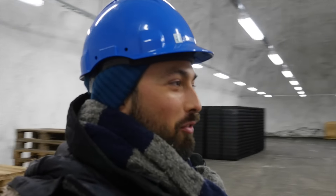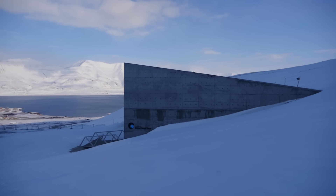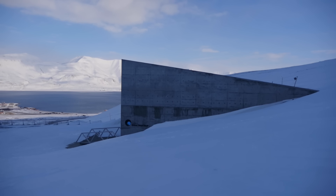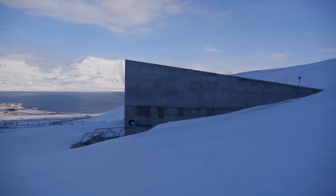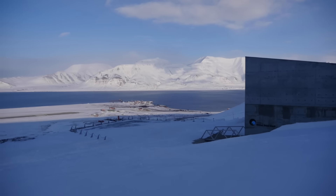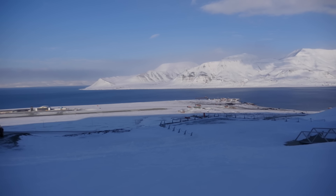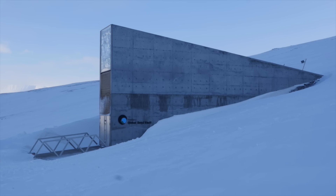This is like the world's most important freezer. The most important room in the world, someone has said. These are pretty big claims for a place located just 1,300 kilometers or 800 miles from the North Pole. But this is no ordinary place. It's the Svalbard Global Seed Vault.